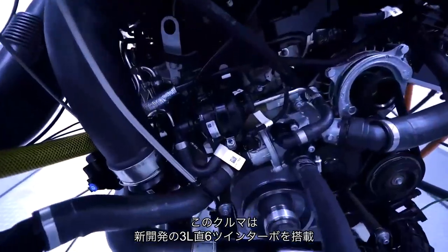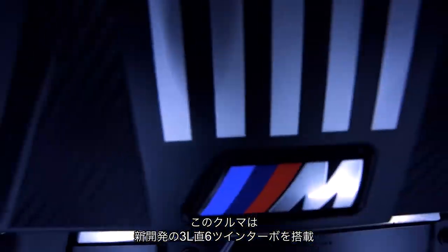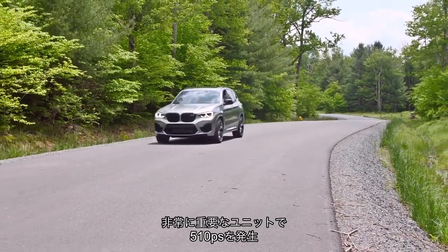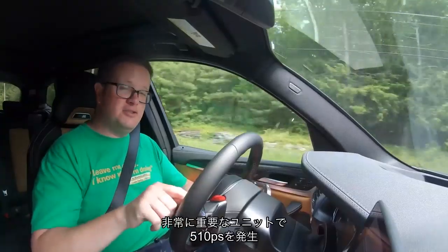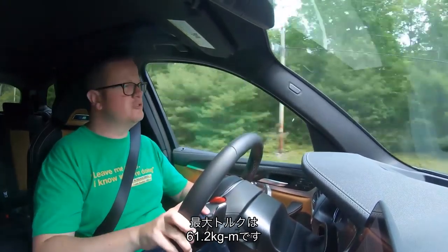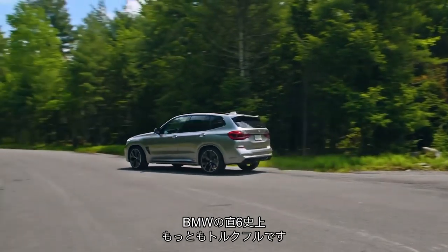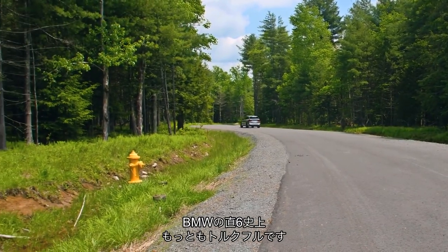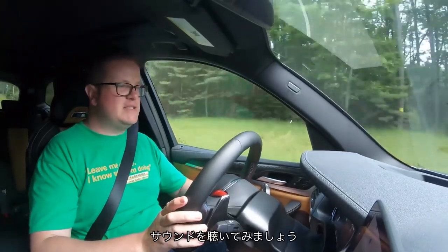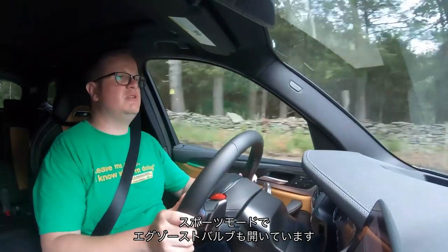This car is the first new M car to get the all-new 3-litre twin-turbo straight-6, which is also going to power the next M3. The headline figures are 503 brake horsepower and 443 pound-foot of torque, which is more torque than any petrol straight-6 that BMW has ever made. Let's have a listen to it — I've got it in sport mode with the noisy exhaust on.